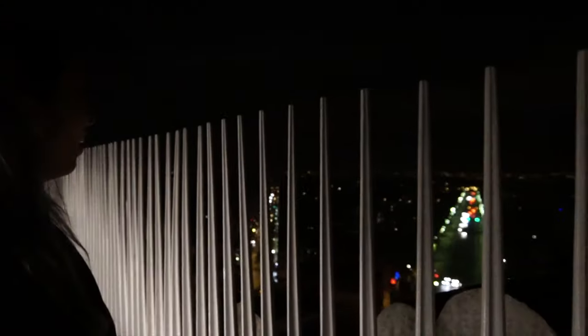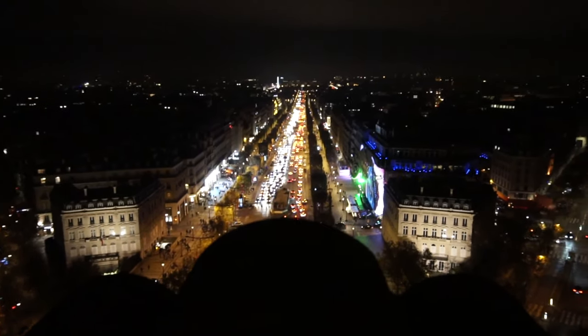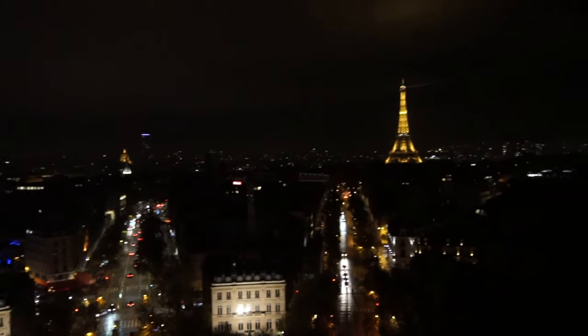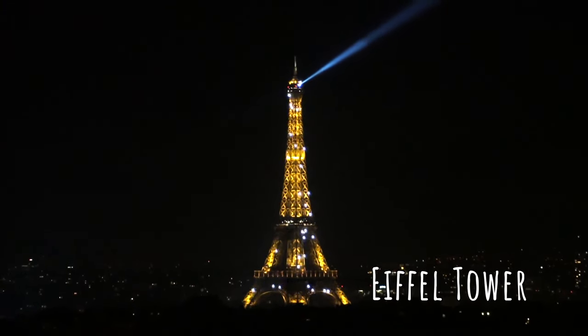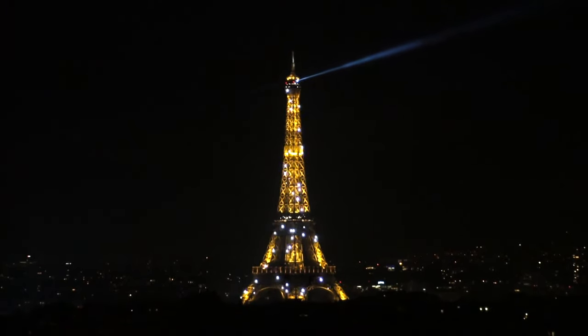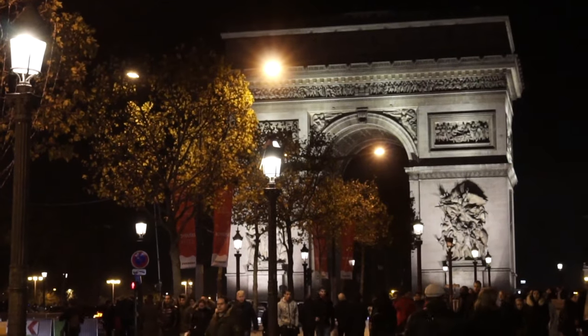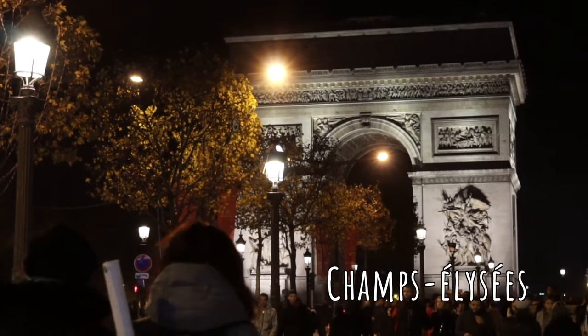Welcome to the top of the Arc de Triomphe — look at this view! After staying up top pretty much until they kicked us out, we climbed down the many stairs and walked along the Champs-Élysées.